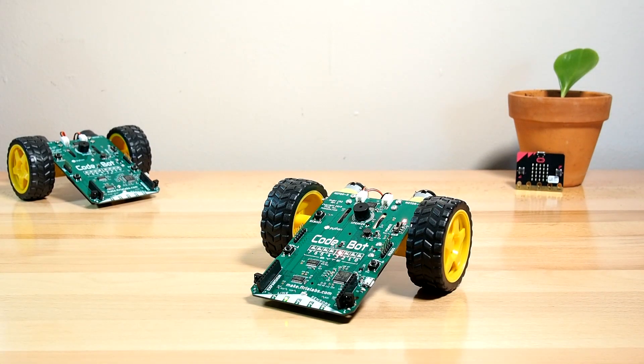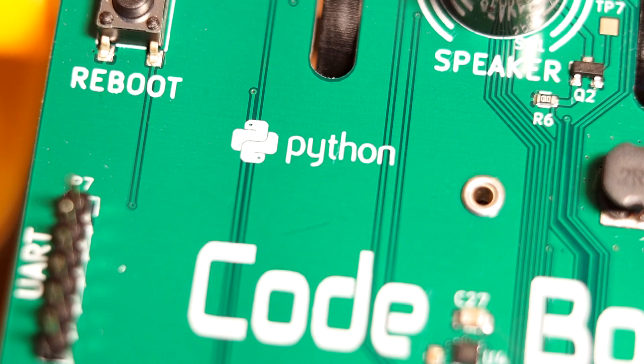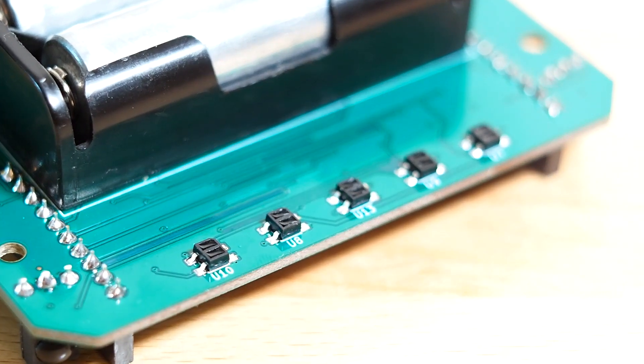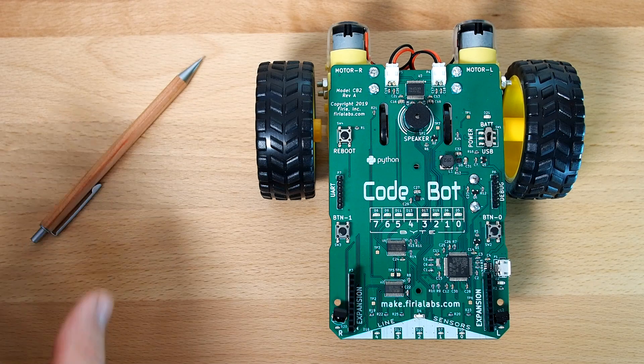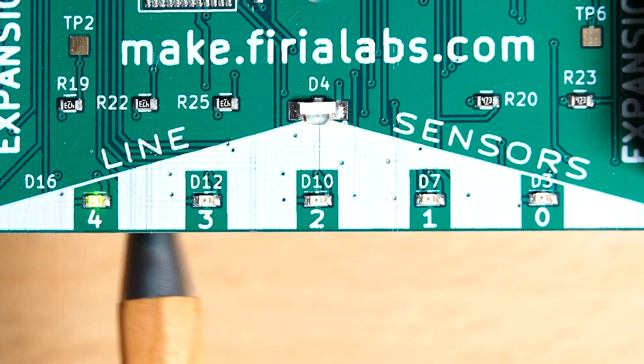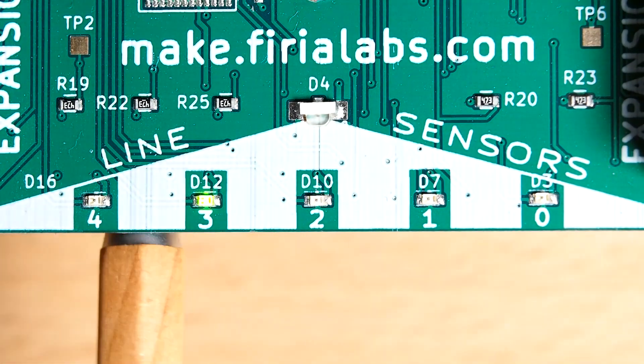Introducing CodeBot, a physical computing tool designed to bring the excitement of robotics to computer science education. CodeBot's five-element line sensor array enables fast, high-resolution line tracking and boundary sensing. Write simple code to translate sensor events into LED lights so you can see what the robot sees.